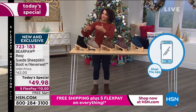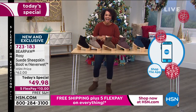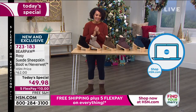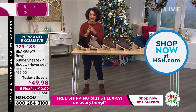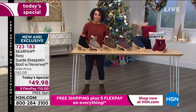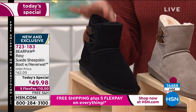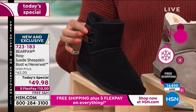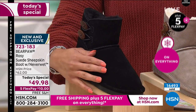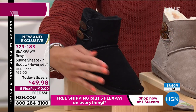You can also use your app — it's like a fast pass. Item number 723-183. For those just tuning in: Rosie with a Y — you'll only find her here at HSN. This exclusive detail of those two buttons, you'll only find here. Here's the black — by far the most popular. Sizing is 5 to 13, and you can choose medium or wide width.